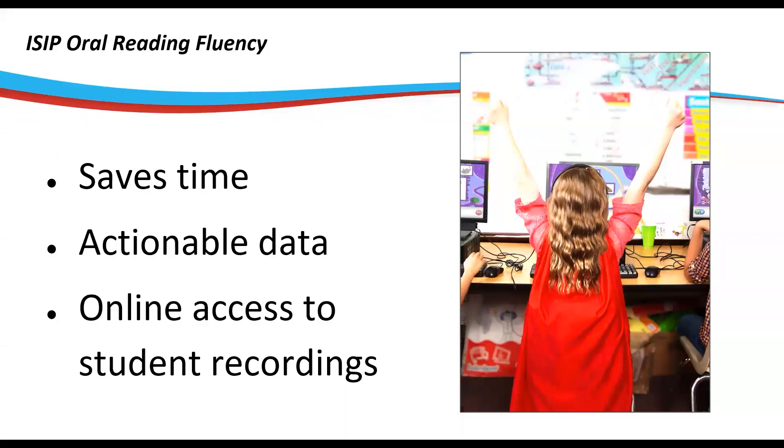iStation's Oral Reading Fluency Assessment only takes a few minutes, but it gives teachers priceless information about their students' progress in reading. This is because oral reading fluency has special qualities. Decades of research have shown that oral reading fluency is strongly correlated with reading comprehension and predictive of success on state assessments, so teachers can learn a lot about where their students are and who might need a little extra help.